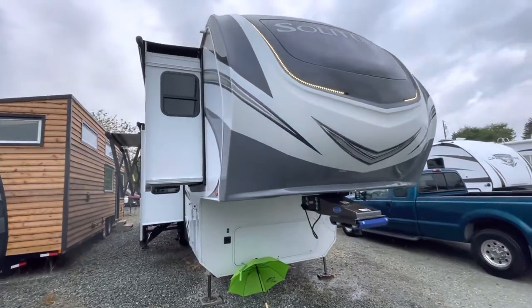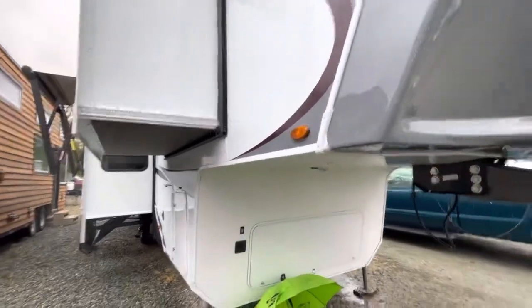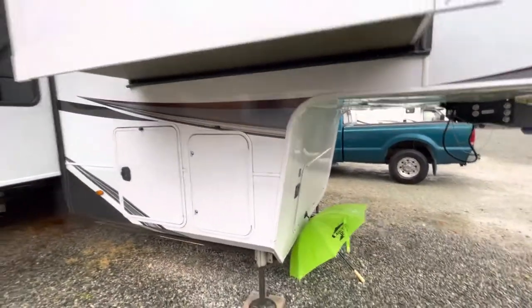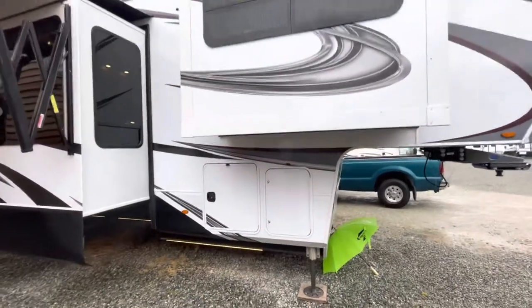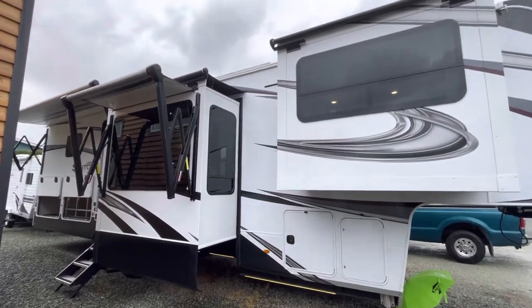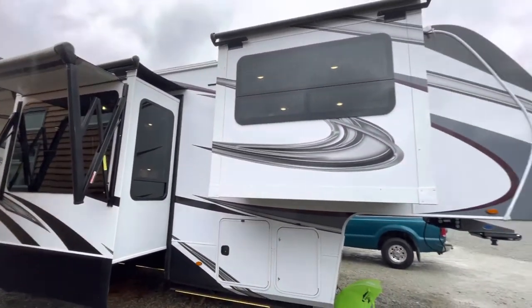Hey, check this out everybody. Sean here at Arbutus RV in Port Alberni — it is a wet day down at the lot, so we're out here doing a little walkthrough. Wanted to showcase an awesome consignment that we just took in here recently. This is a Solitude 346 FLS and it's absolutely gorgeous in every way inside and out.